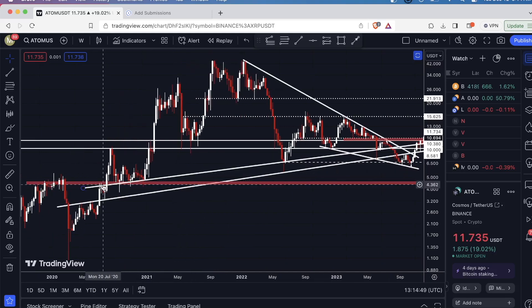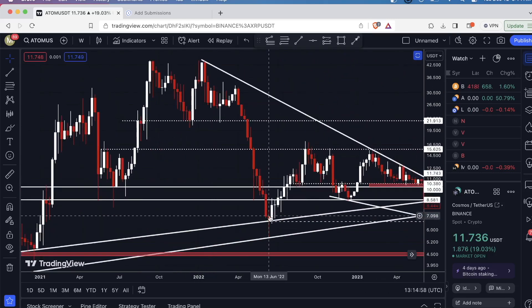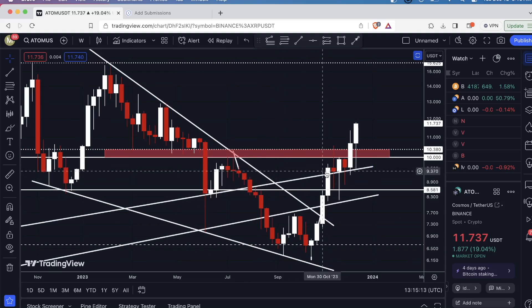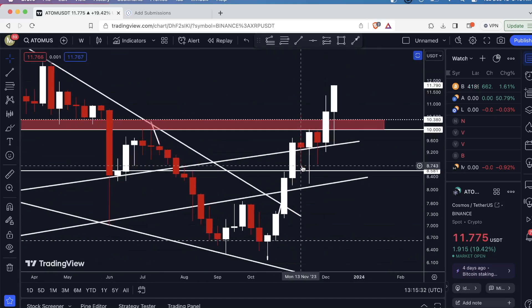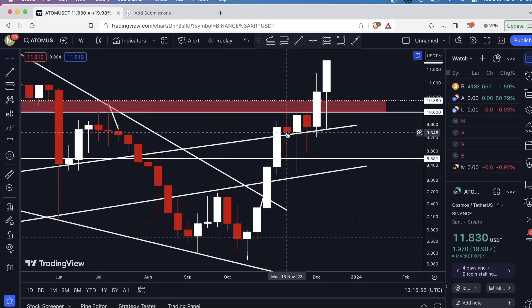Now the second upsloping level of support was resistance right here, then support all throughout here for several months. It held as support right here as well, right here, and then most recently right here. So when we broke and closed the candle body above this upsloping level of support, that was a huge indicator that we're likely to see more upside. We confirmed the break the following week — that candle was a fight. We had a long wick all the way up to about $10.50 and a long wick all the way down to $8.50. But the candle body closed above this support line, and the bulls obviously won that battle.